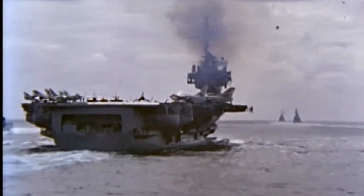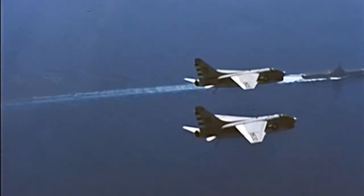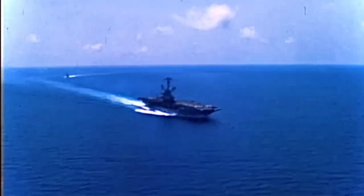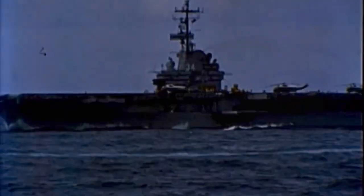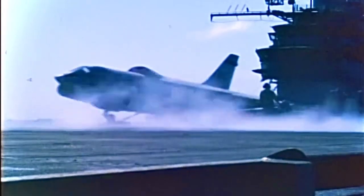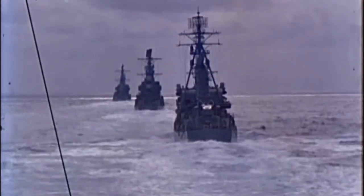Welcome aboard, adventure seekers and history buffs alike. Today we're diving deep into the story of one of the most legendary aircraft carriers in history, the USS Oriskany. This mighty vessel has seen it all, from the Korean War to the Vietnam War and even as a target for missile tests. But its epic journey didn't end there — in fact, it was just the beginning. Join us as we explore how this incredible ship was transformed into a breathtaking underwater wonderland, igniting the imagination of divers from around the globe.